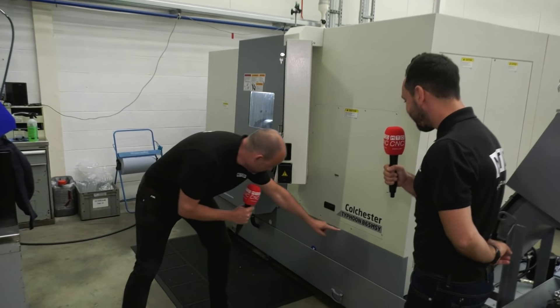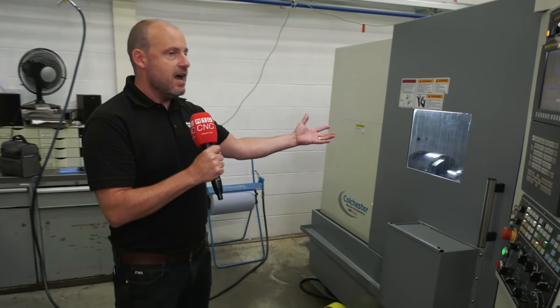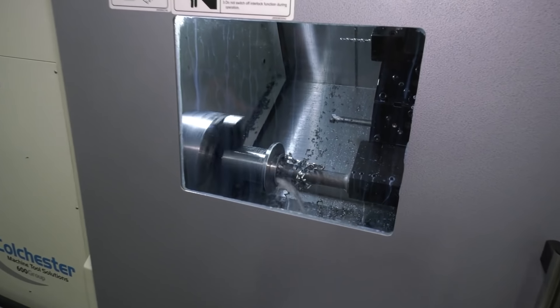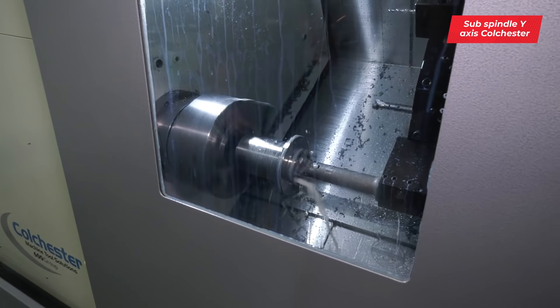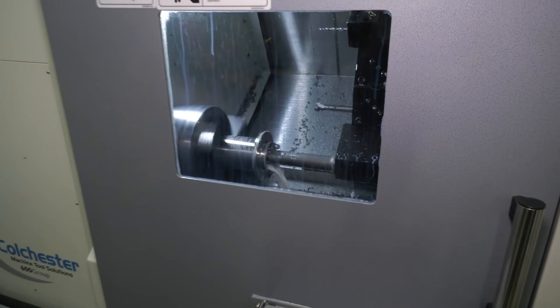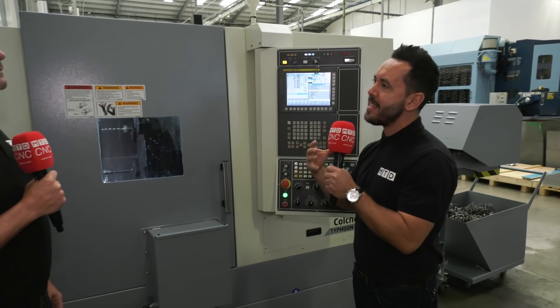They've moved on. I know you did your apprenticeship a long time before I did, but they have moved on and now we've got the Colchester Typhoon B65 MSY. This is a machine that is all about automation. It's got two spindles, the ability to do milling, a Y-axis, and we've got a terrific machining operation happening here on titanium of all materials.